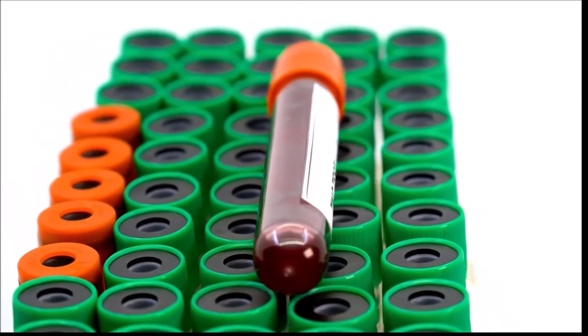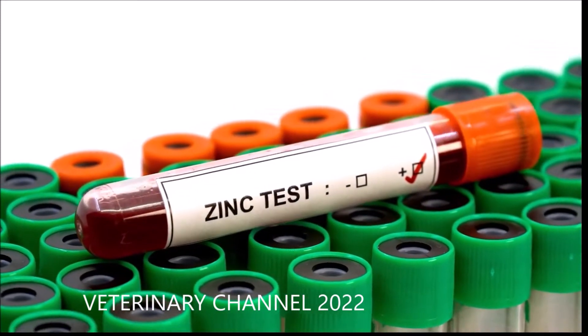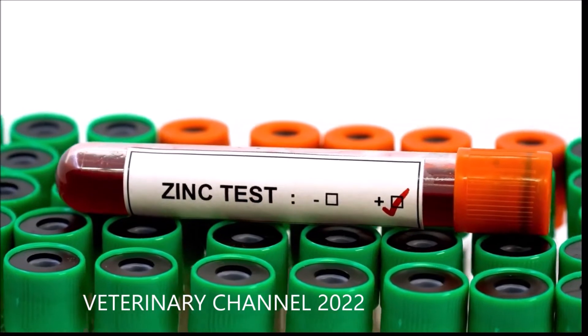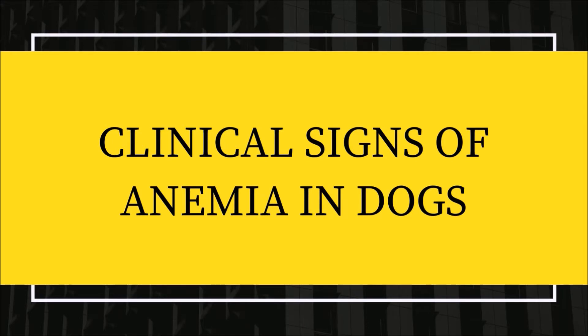As a result, red blood cell count may drop due to decreased production, cell death, or more significant loss, as seen during bleeding. Hemoglobin transports oxygen to the body's cells and tissues; therefore, an anemic dog will exhibit symptoms associated with a lack of oxygen.